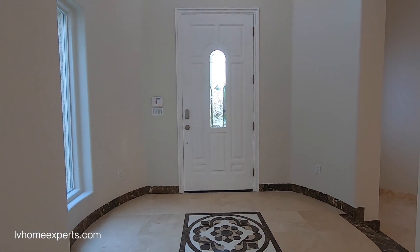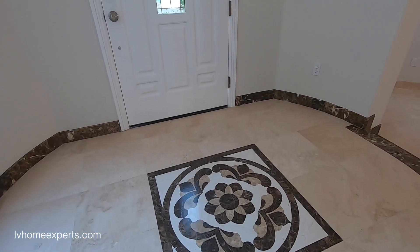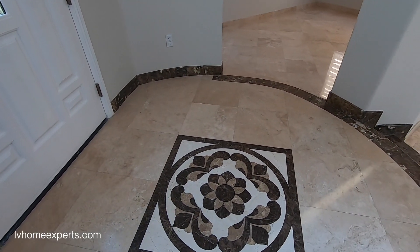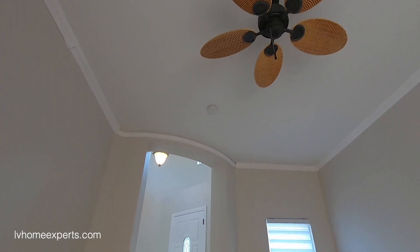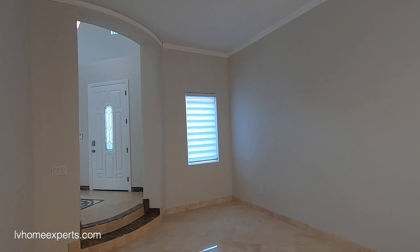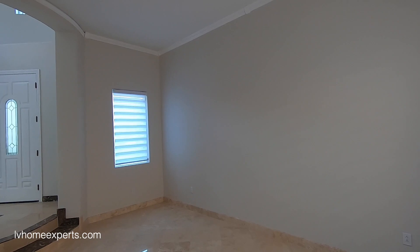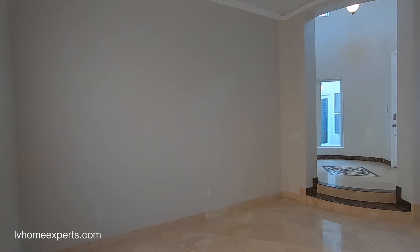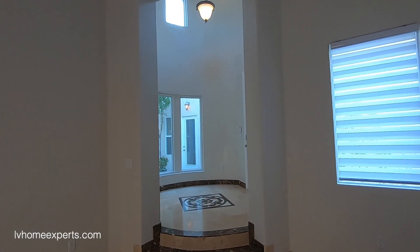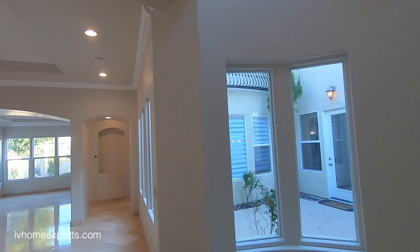Take a look at the nice tile work — you've got 18-by-18 travertine tile plus marble tile as well. This room takes you into the office or den, with 12-foot ceilings. There's a phone jack here, a half-hot outlet — meaning that's the plug for your lamp — and your cable connection where the TV would go. Take a look at the orange-peel texture with two-tone paint; it has been repainted.